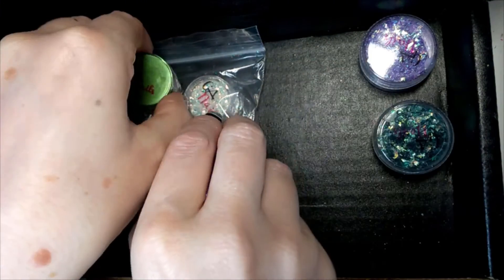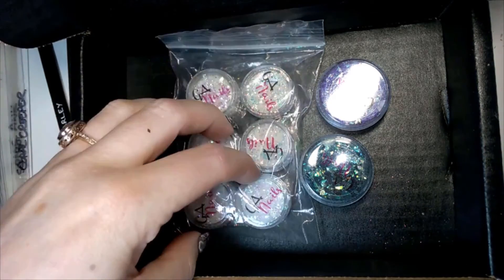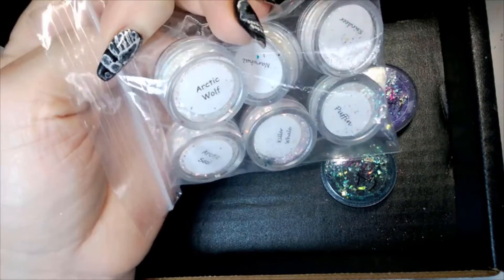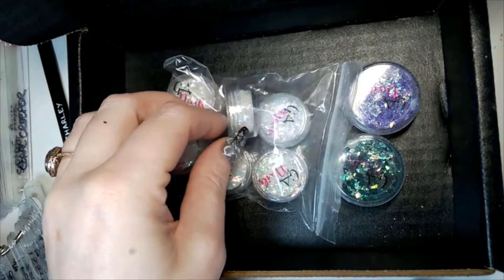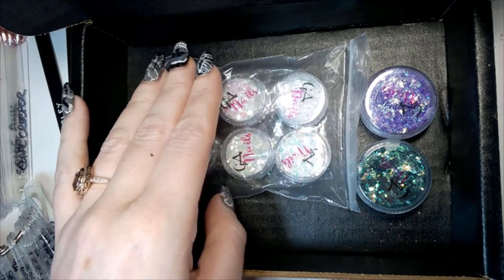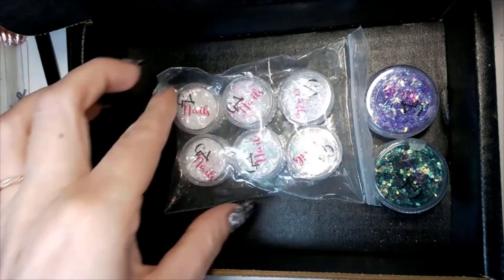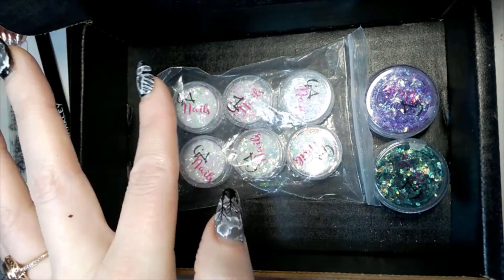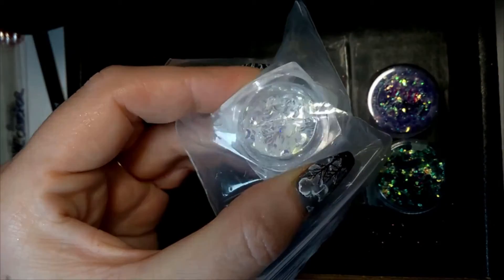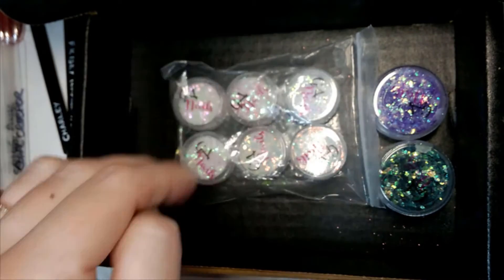That's all the chromes done, which brings us finally to mylar flakes. These here are the Arctic Flakes. This one is Arctic Wolf, which has starred in a few of my videos because it's awesome for doing realistic opal nails — I'll put links in the cards and description. When they brought out more I got all of them except Arctic Bear, because I already have a similar flake from another supplier that flashes gold and blue.